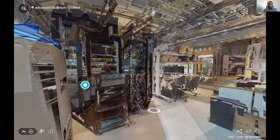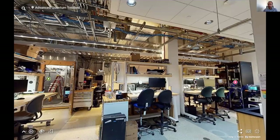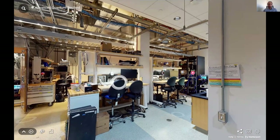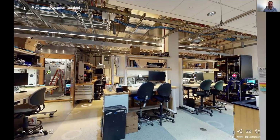We get a lot of questions about the art. We work with a local artist in Oakland by the name of Ben Arizmendi, who takes our diagrams and equations from lab members and turns them into modern art, as you see here.